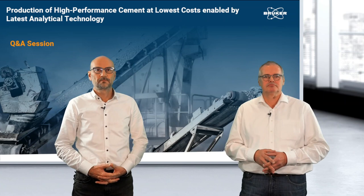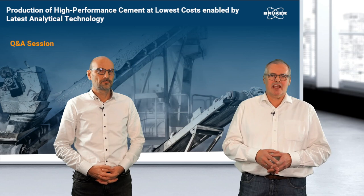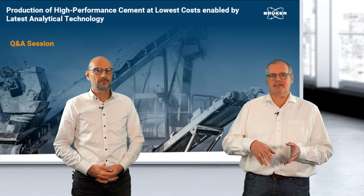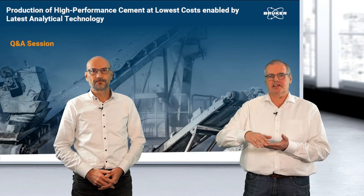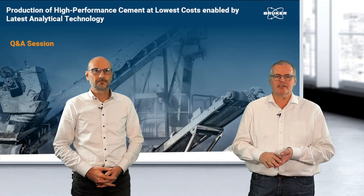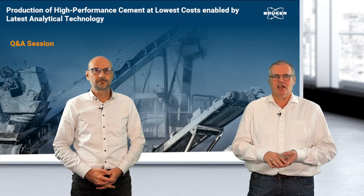Regarding the S6 Jaguar benchtop WDXRF power: the S6 Jaguar sits between energy dispersive benchtop systems and floor-standing units. The S2 Puma starts with 50-watt direct excitation, the Jaguar goes to 400-watt excitation, and the floor-standing Tiger models range from 1, 3, to 4 kilowatt. The Lion simultaneous instrument works with 3 or 4 kilowatt and is utilized for cement works with 2 or more kilns.